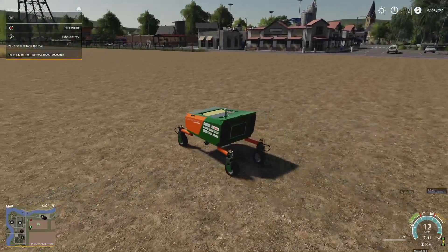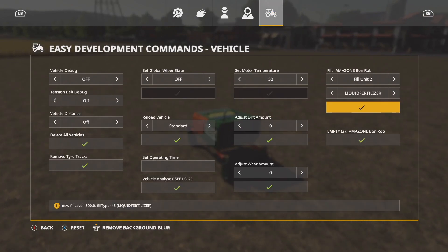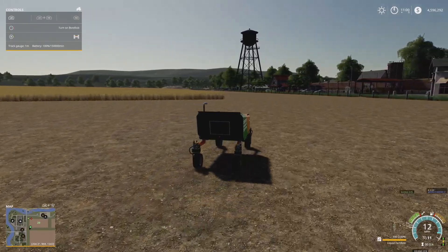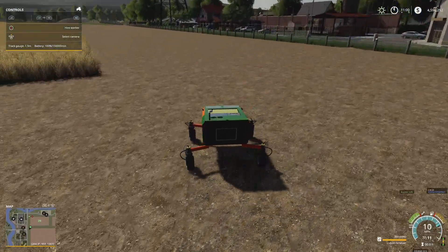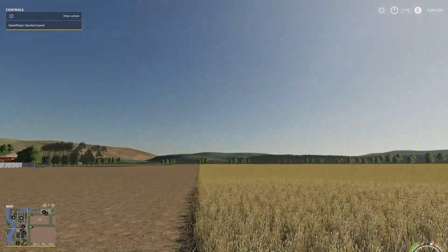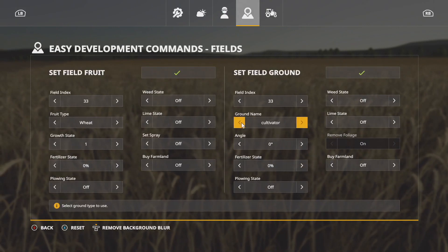Let's add liquid fertilizer and see exactly how this works. It looks like it functions as an automated fertilizer spreader at the end of the day.